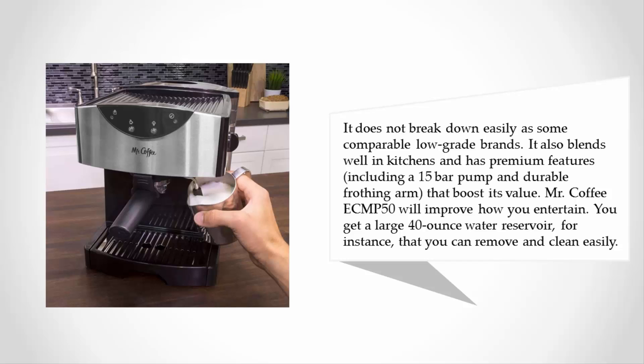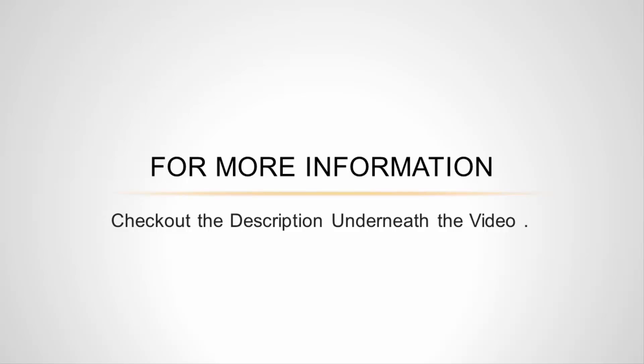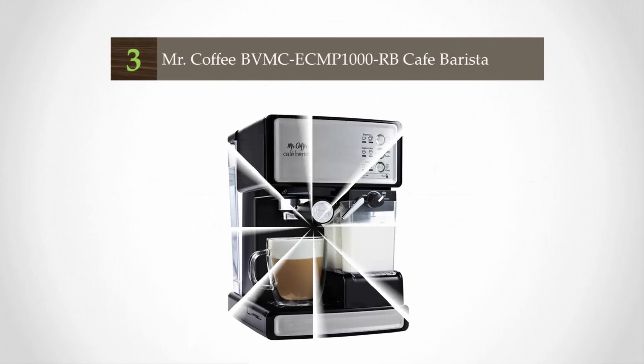This device is durable and does not break down easily like some comparable low-grade brands. It also blends well in kitchens and has premium features including a 15-bar pump and a durable frothing arm that boost its value. Mr. Coffee ECMP50 will improve how you entertain. You get a large 40-ounce water reservoir that you can remove and clean easily.